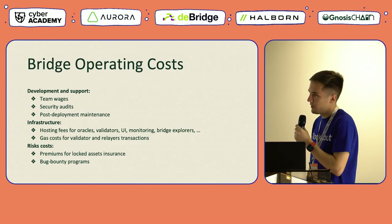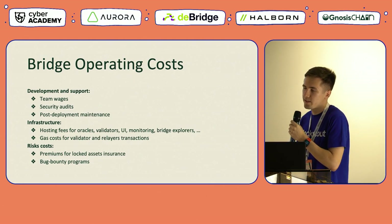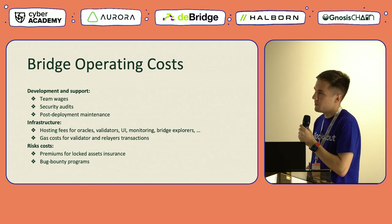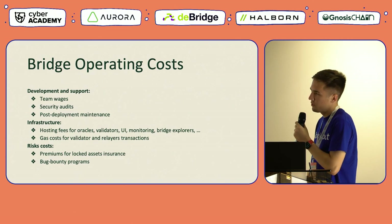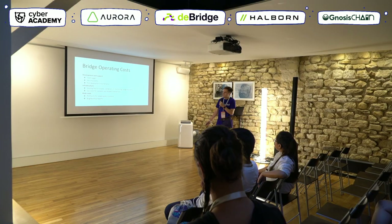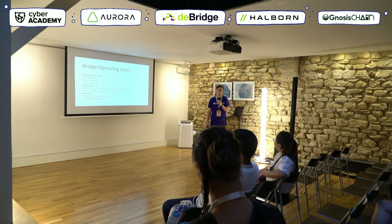The last category of costs is risk coverage. This typically includes payments of premiums for insurance of locked assets, for which there are decentralized insurance protocols available. It also includes the organization and payments for bug bounty programs and similar initiatives.